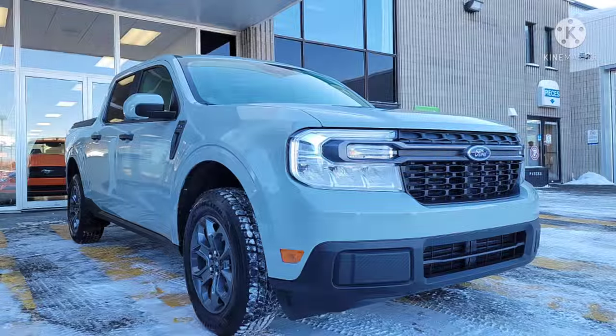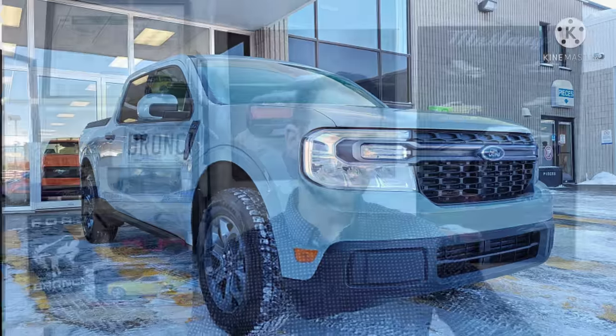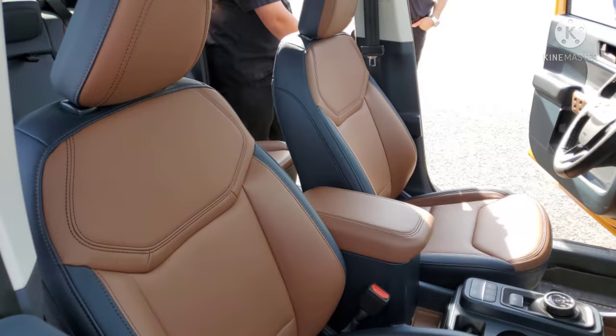Episode four is really going to be about getting all this cleared up when it comes to the XLT luxury package versus jumping into a Lariat versus a Lariat luxury package. A big part of this is knowing that a base Lariat doesn't come with nearly everything that the XLT luxury package does, so we need to clear this up.